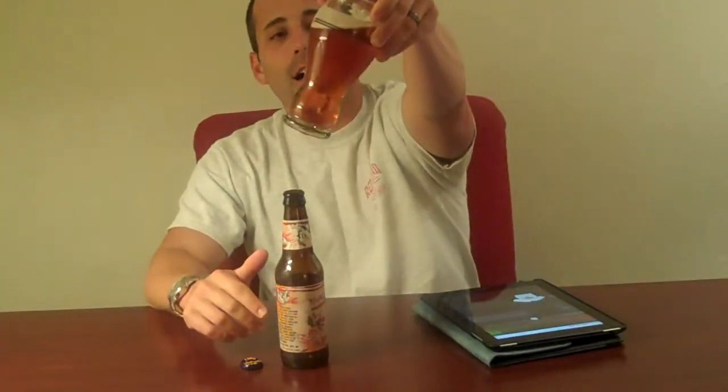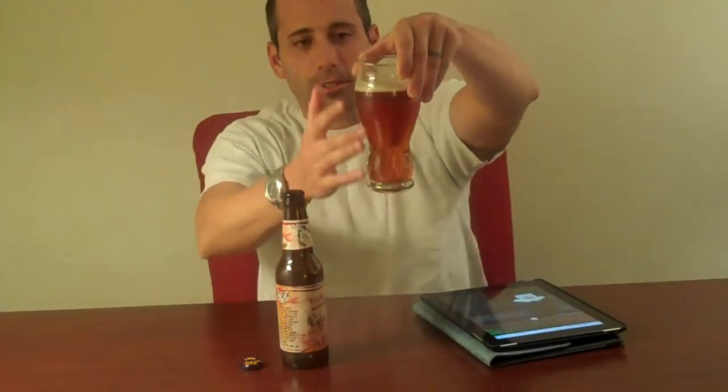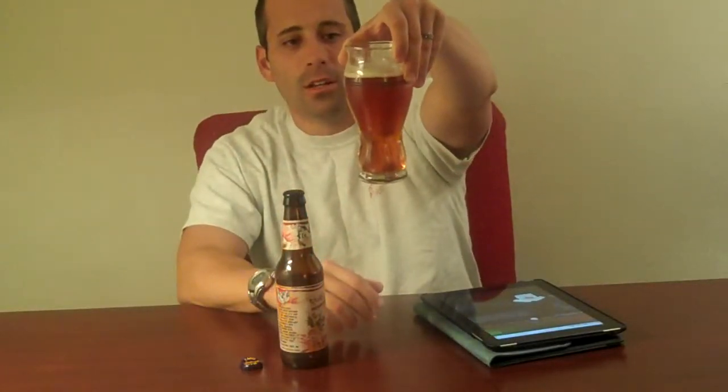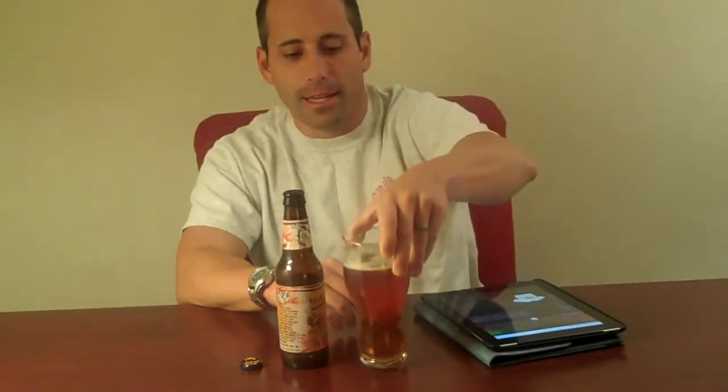If you look at it, it kind of has a red tint to it. It's got a nice head on it — kind of dances and sticks to the side of the glass. It's got a considerable amount of carbonation as well. I poured this probably five to ten minutes ago and there are still a lot of bubbles coming out of it.